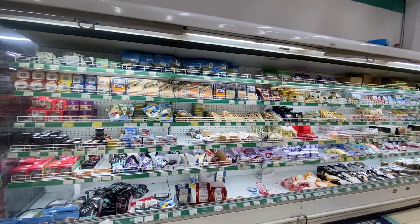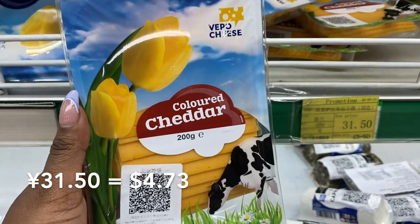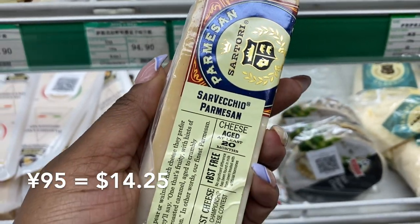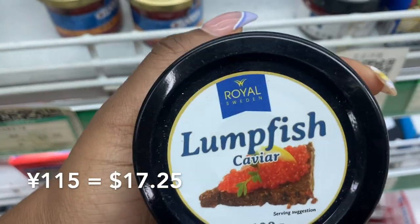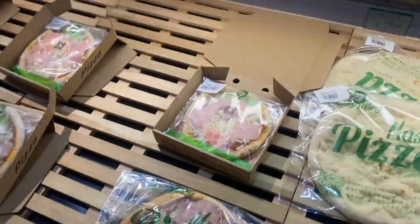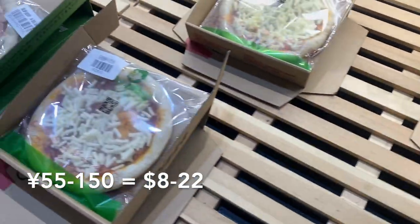Look at all of the cheese! Oh my gosh, who doesn't love cheese? Caviar from Sweden. And just like America, they have pre-made pizza.